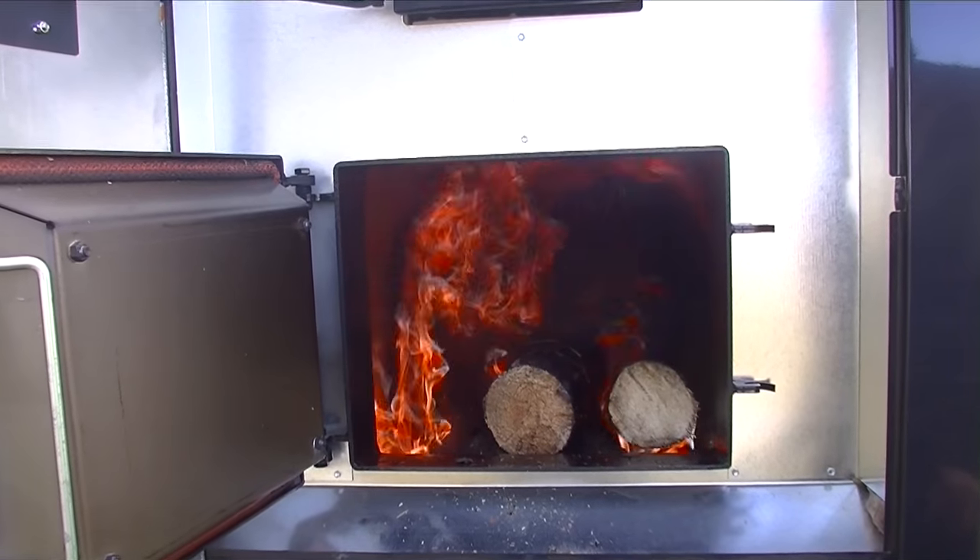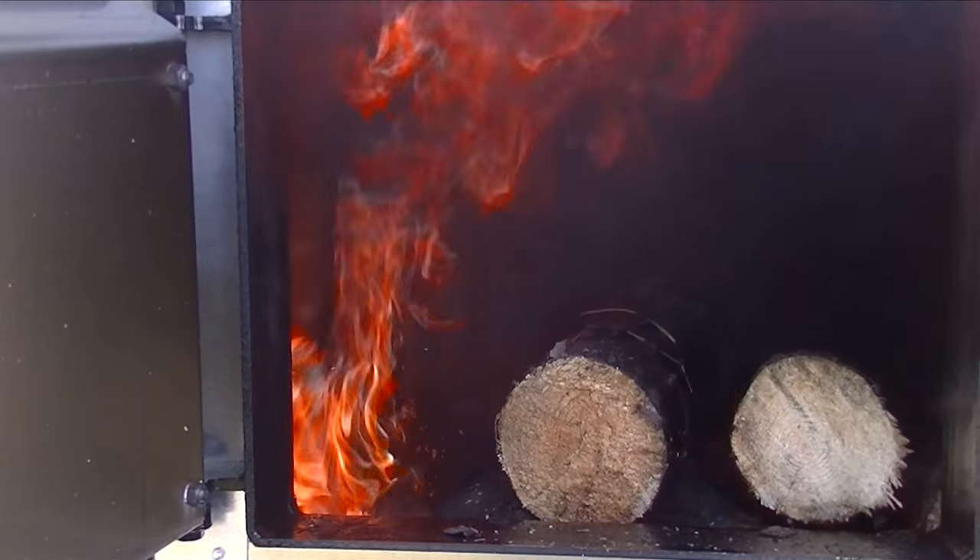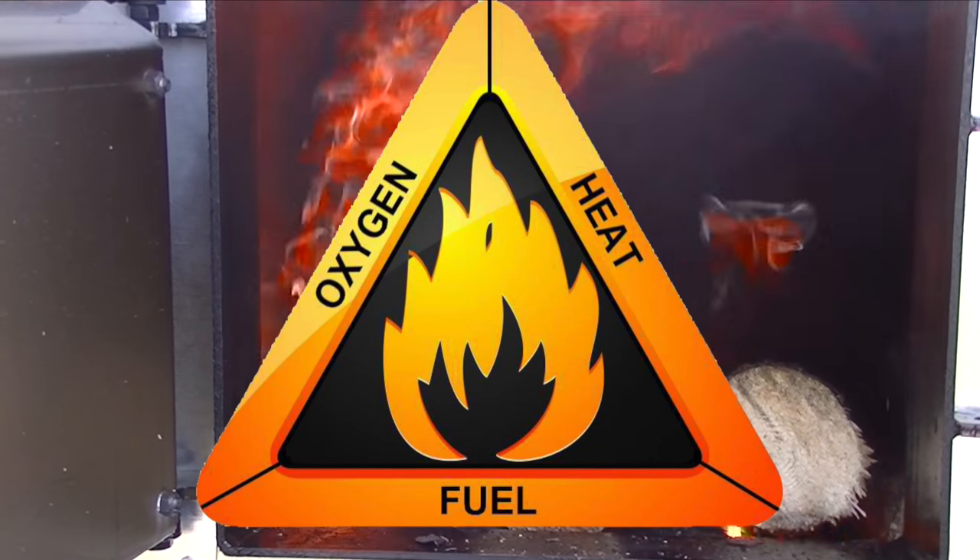This hot burning design enables us to burn all types and conditions of wood. Proper combustion in an outdoor water furnace requires heat, fuel, and oxygen.